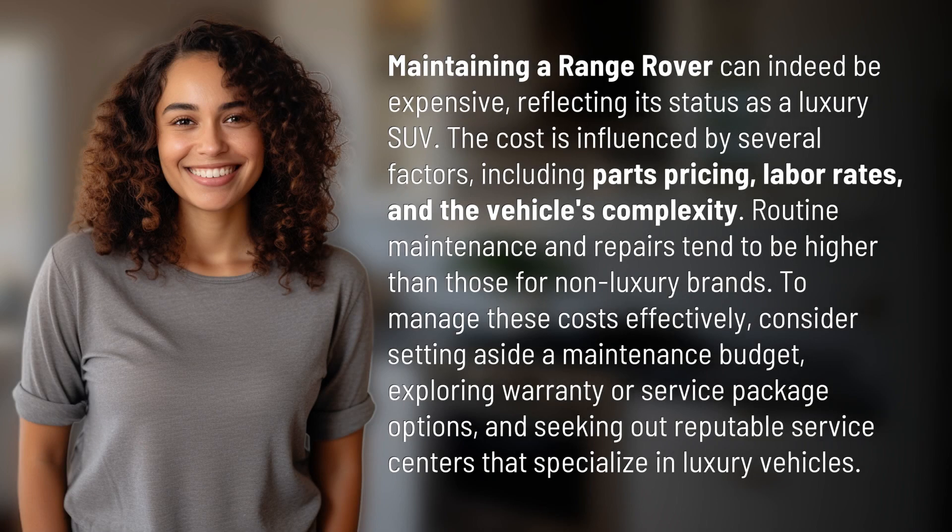Maintaining a Range Rover can indeed be expensive, reflecting its status as a luxury SUV. The cost is influenced by several factors, including parts pricing, labor rates, and the vehicle's complexity.